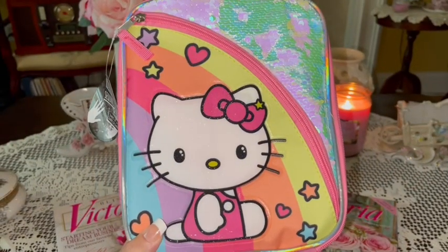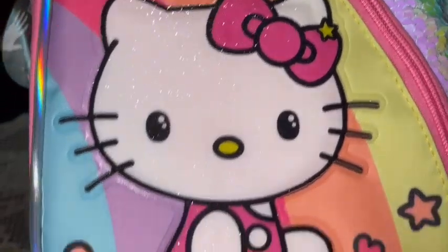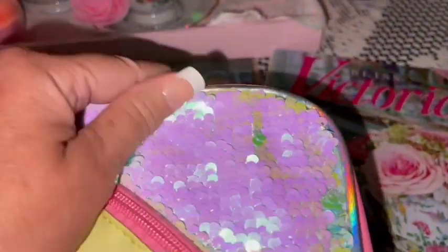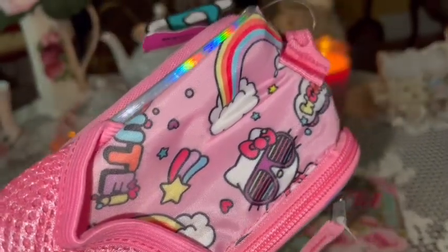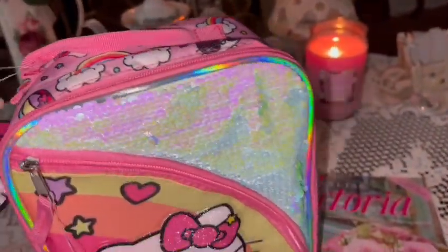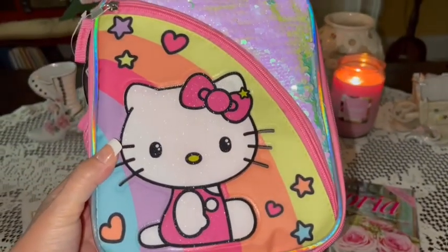The first thing I want to share is this really pretty Hello Kitty lunch box. She's very sparkly — her bow and little outfit are pink and sparkling. She's got a rainbow behind her with little stars and hearts, and up in the corner she has reversible sequins like a little mermaid's tail. I got this at Walmart for around ten dollars. The sides have a Hello Kitty print with stars and rainbows, and the back is solid pink with a little pink mesh pocket and a pink handle.